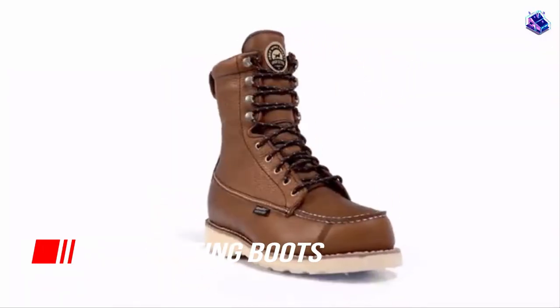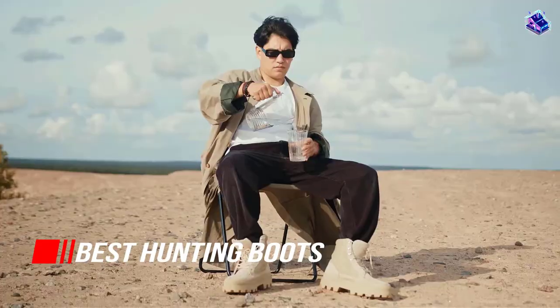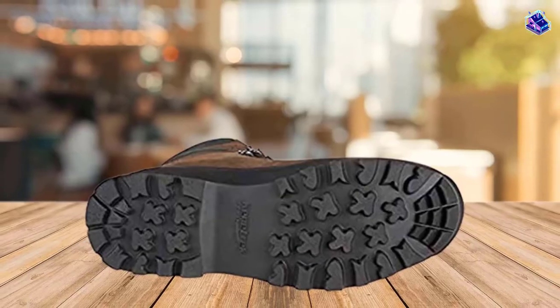Apart from being burly and weatherproof, the best hunting boots all have unique qualities. A good fit almost always depends on the wearer and the feet they're packing. So, let's begin.